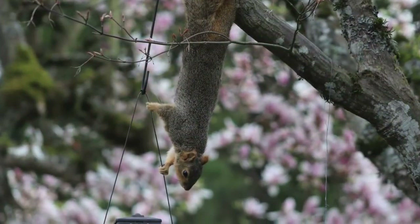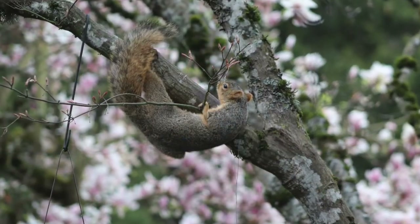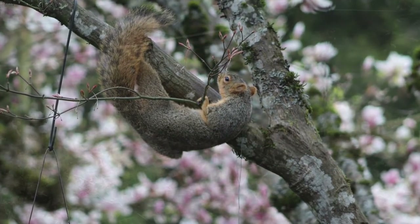Do not underestimate the entertainment value of the fox squirrel. No matter your feelings about the fox squirrel, they do add entertainment to your day and add to your collection of fun fuzzy friends that come to visit in the yard.